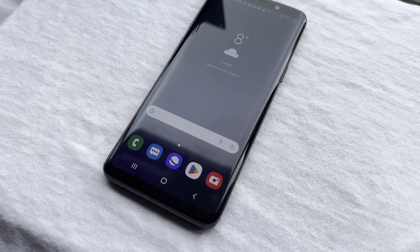So in this video I'll be telling you the good, the bad, and the dirty of the worst phone I've ever owned.